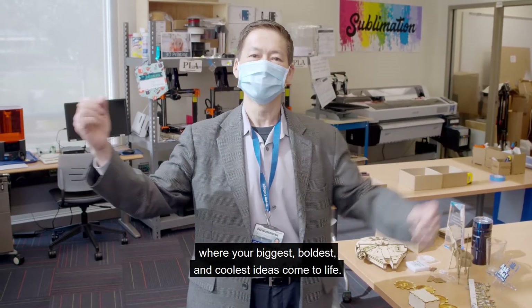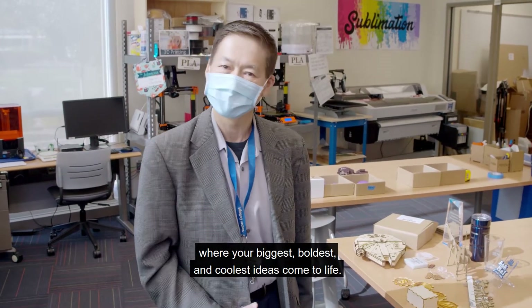Hello! Welcome to the Makerspace and Entrepreneur Center at Harper College, where your biggest, boldest, and coolest ideas come to life.